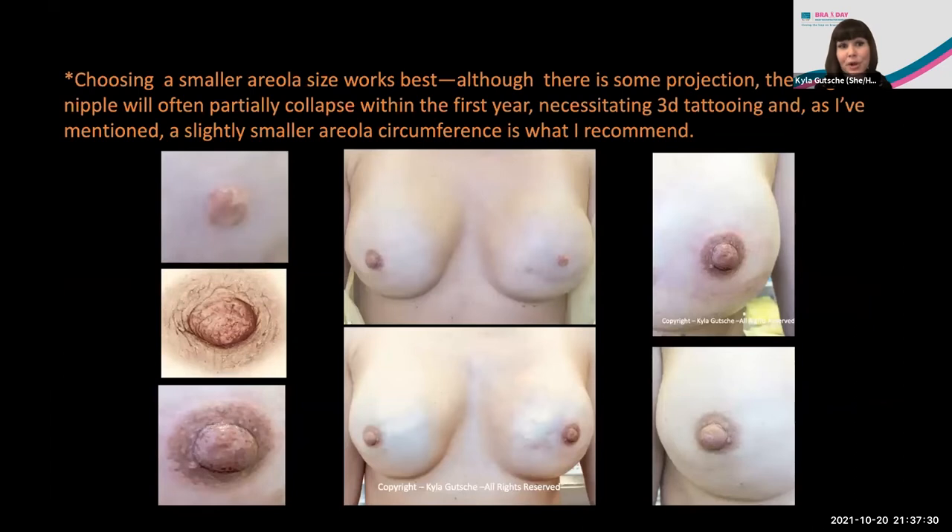A caveat with surgically reconstructed nipples is that they can collapse over time, and the tattooed nipple as it flattens will widen the circumference of the areola. Some surgeons don't realize this collapse happens. So I advise people to opt for a smaller areola to be tattooed initially, so that if things collapse over time and you're no longer a candidate for revision surgery because the area is no longer vascular, you're not left with very large areolas. In this case, I'm creating the illusion of a larger nipple than is actually there, keeping the areola very feathered, soft, and slightly smaller than the existing areola, so that as the nipple continues to flatten over time, the areola circumference doesn't become too large.